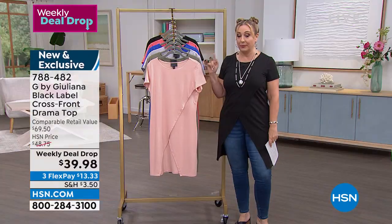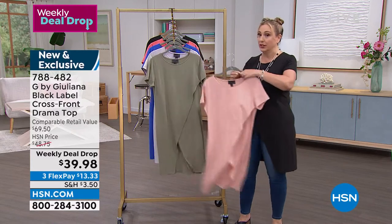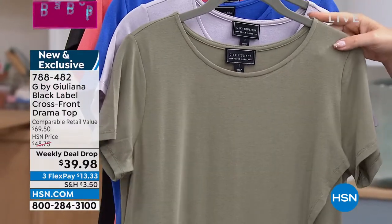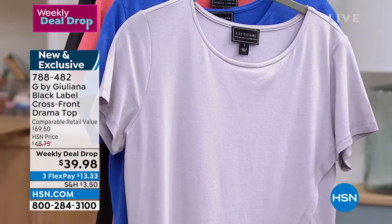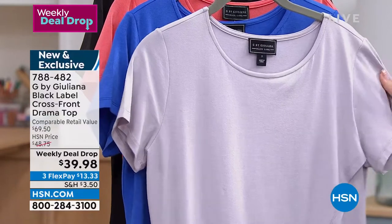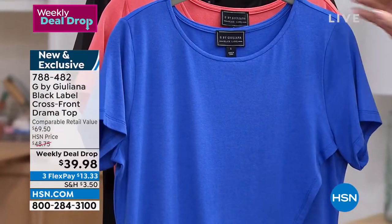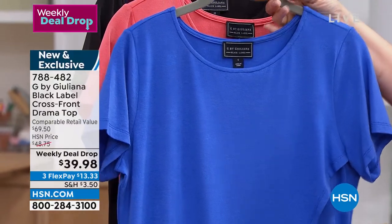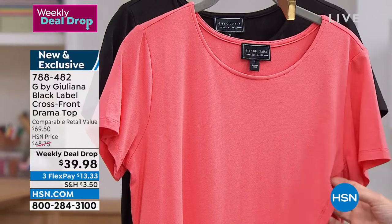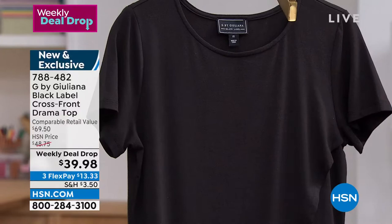Most HSN items start at extra small, but this goes down to double extra small. We also have it available in dark olive, lavender — which is a very light almost gray hue — and dazzling blue, which is what Hita is wearing on the runway. Coral sunset is so pretty for spring.